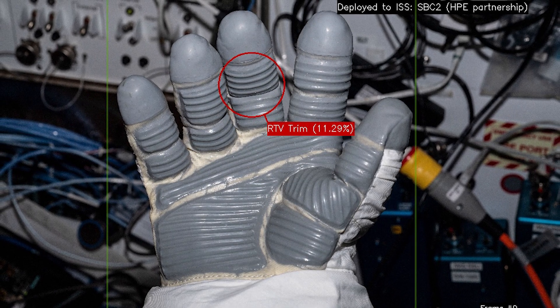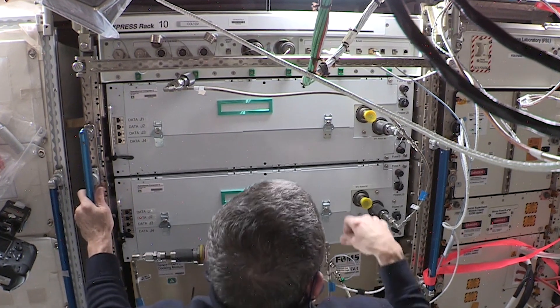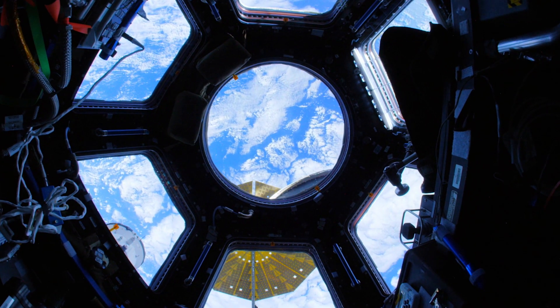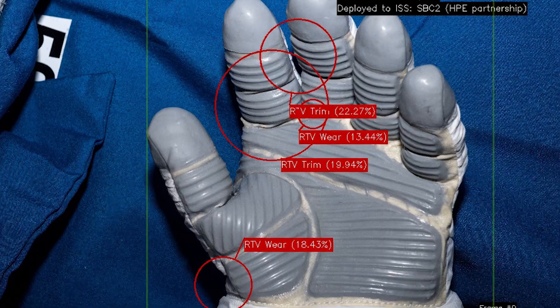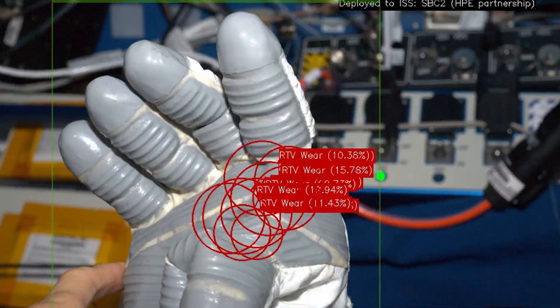Once trained in the cloud, the app was deployed to the HPE Spaceborne Computer 2, an AI-enabled software and hardware platform aboard the International Space Station, and then operated at the ultimate edge, enabling both local and remote analysis of the glove conditions.